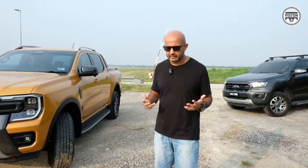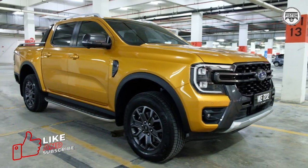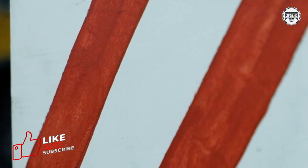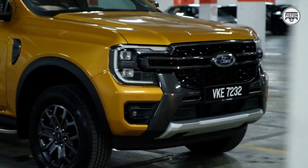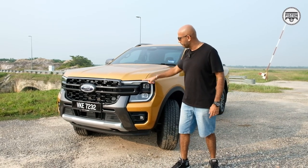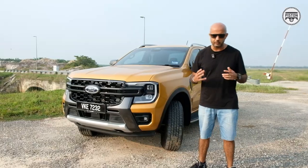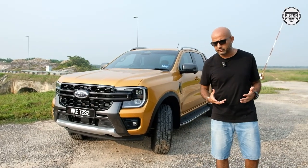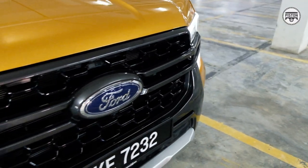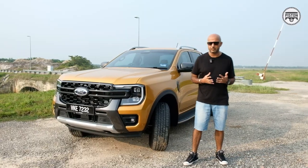The looks are always subjective, but there's no denying the fact that the new Ranger Wildtrak is a very good looking car. I really like the full, almost vertical front end — it's all very truck-ish in nature. And then you have this C-clamp daytime running lights, the Matrix Performance LED lights which are only available in the Wildtrak as well as the Raptor. And then you get the fog light over here. There's no doubt that it is actually a very good looking truck.